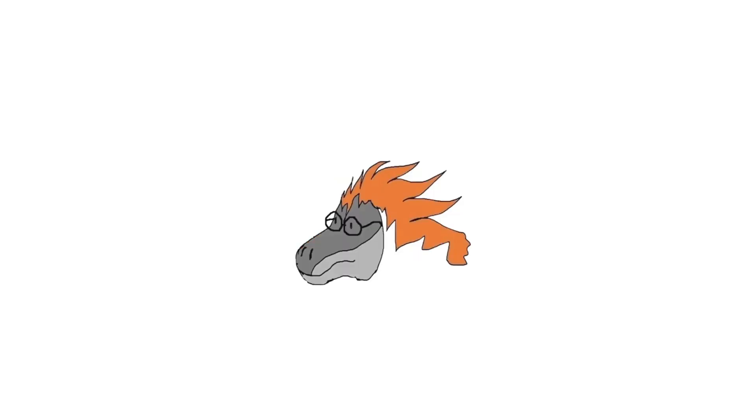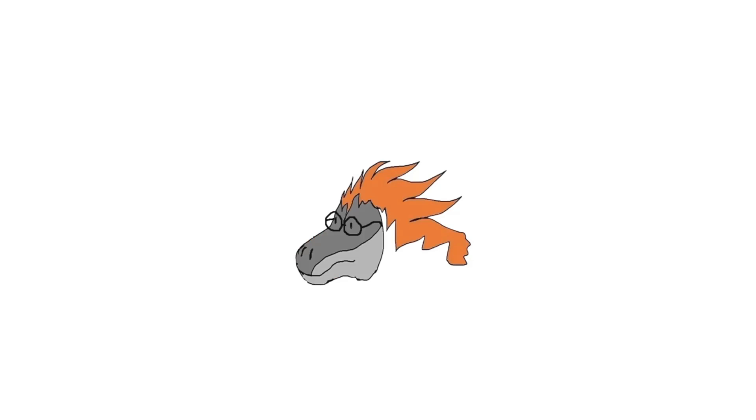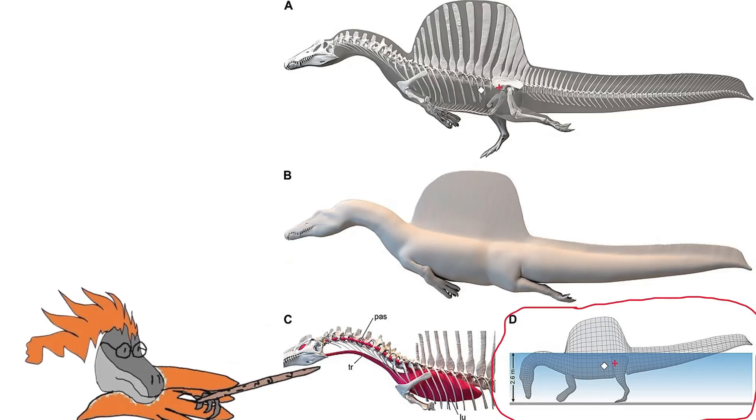Interestingly, Spinosaurus actually had relatively dense bones, and further analysis suggests that Spinosaurus used this as a form of buoyancy control, which enabled it to control how deep it could go underwater.